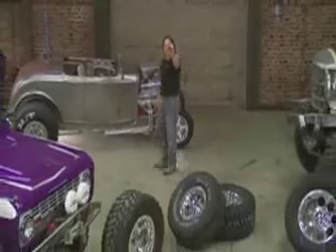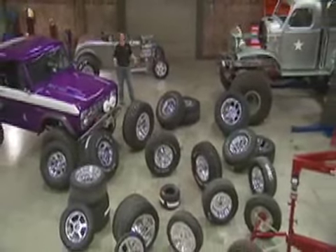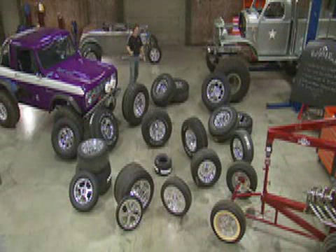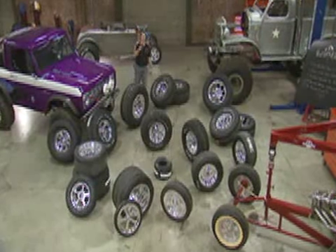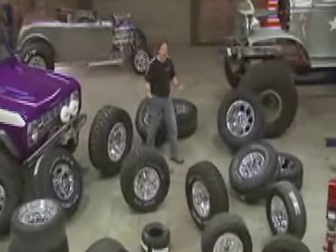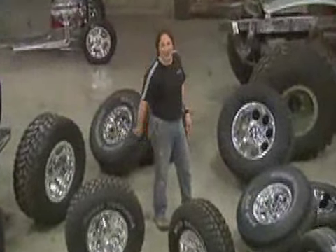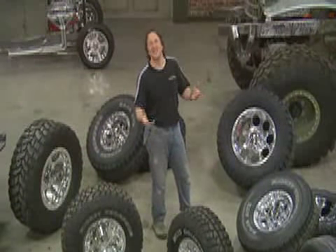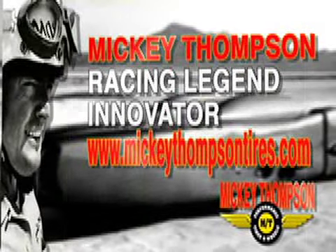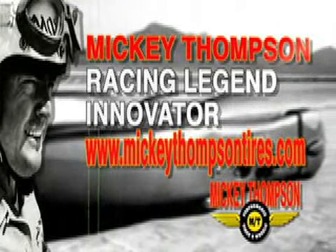That gives you a quick look at some of the incredible products Mickey Thompson has to offer, and there's more coming all the time — things that Mickey himself never even thought of. When you buy a set of Mickeys, you're not only getting great wheels and tires, you're becoming part of the legend, and that's not only cool, that's an honor. For the latest information on Mickey Thompson products, log on to www.mickeythompsontires.com.